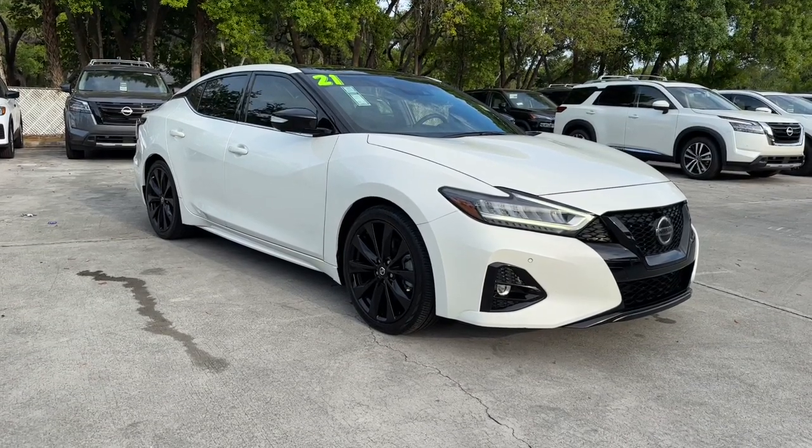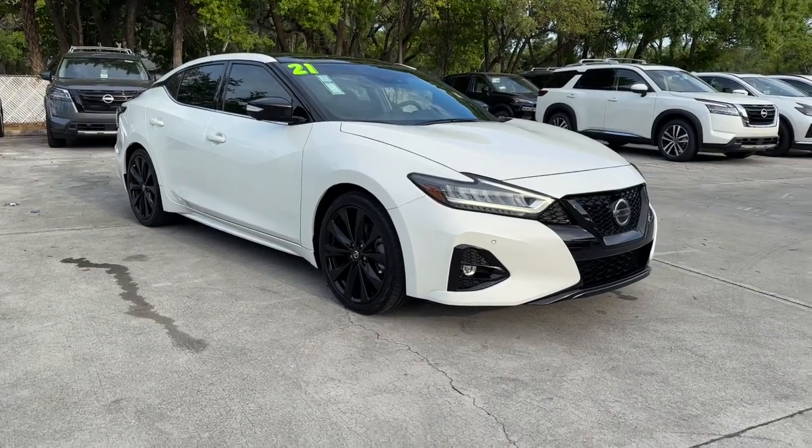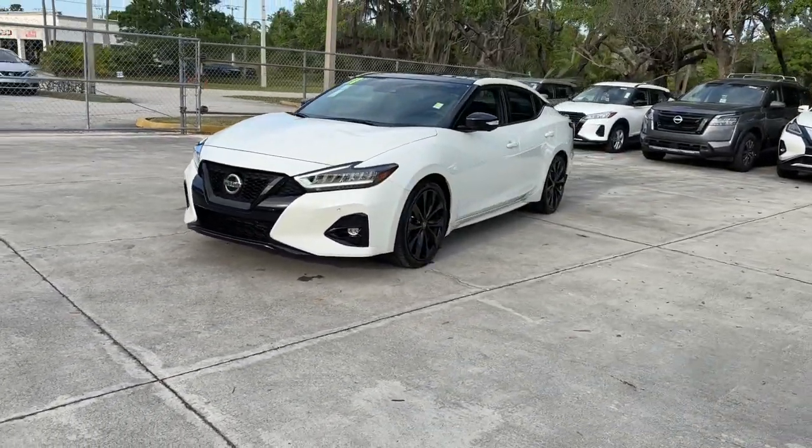Introducing the 2021 Nissan Maxima. With less than 50,000 miles on the odometer, this vehicle stands out from the rest. Here's a high performer with a penchant for safety — the Nissan Maxima.